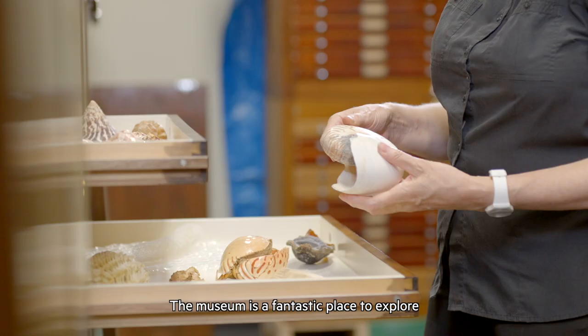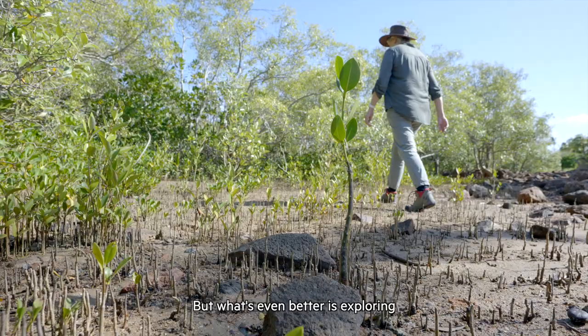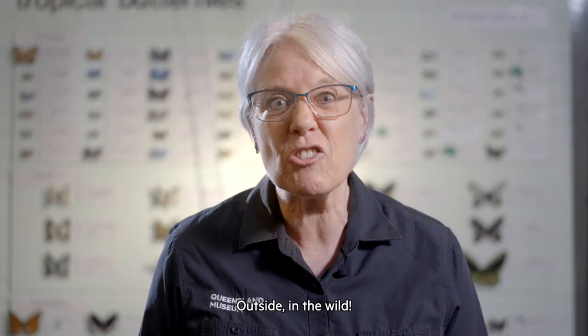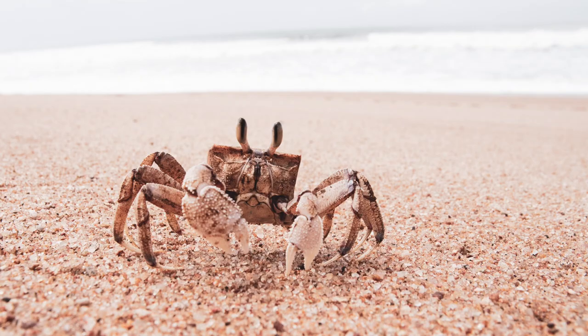Hi, my name's Clare. Welcome to the museum. The museum is a fantastic place to explore the environments of Queensland, but what's even better is exploring these environments in real life, outside, in the wild.